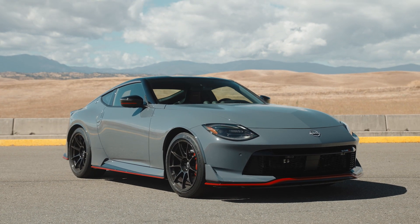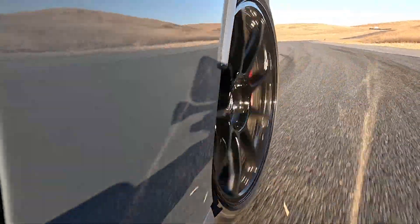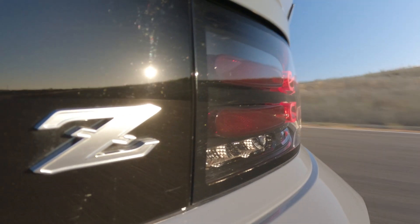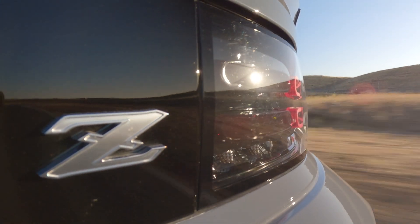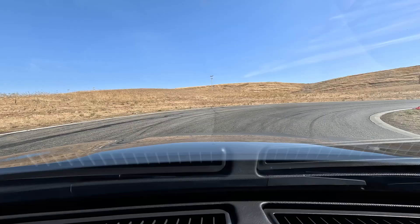The wheels are lightweight forged raised, and the tires are Dunlop SP Sport Max Race, shared with the Nismo GTR. And as you can see right there, sliding it is no problem, very predictable, and heavily encouraged.